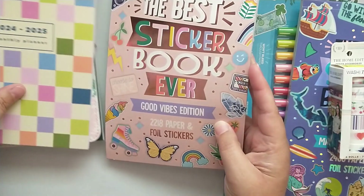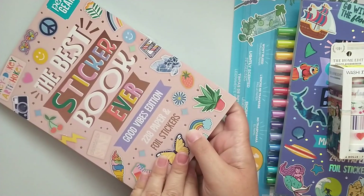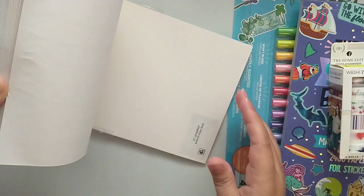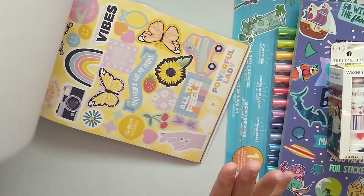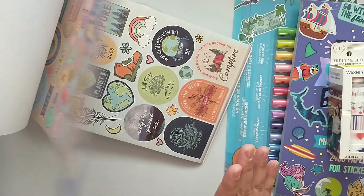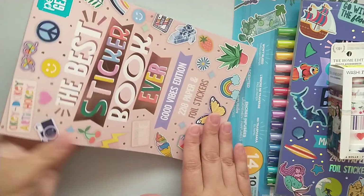This one is the Best Sticker Book Ever, Good Vibes Edition. This was about five dollars and you get 2,218 paper and foil stickers. I've used a couple of these stickers as well. You get two of each sheet — a set in the front of the book and a set in the back, so you could tear out one sheet to gift, use one for your planner, and one for crafting.